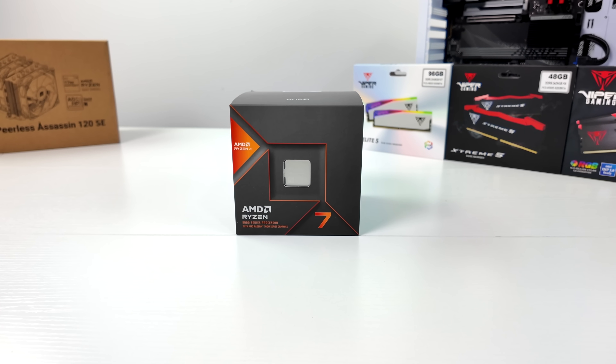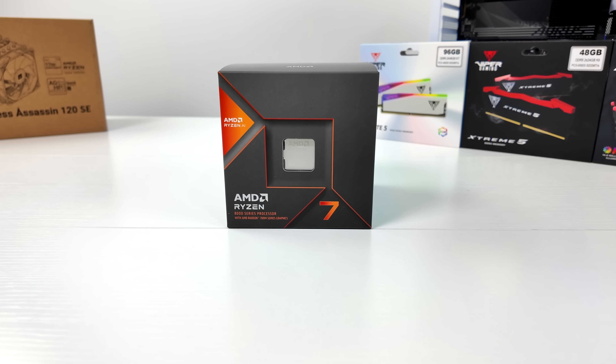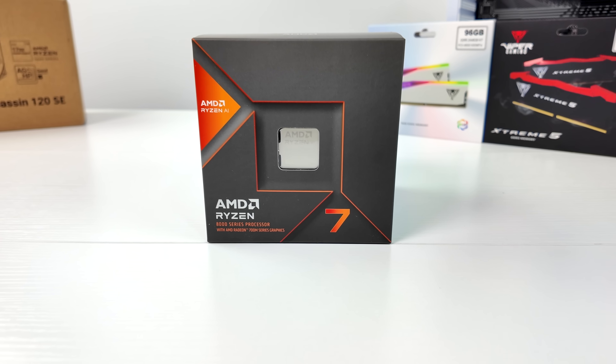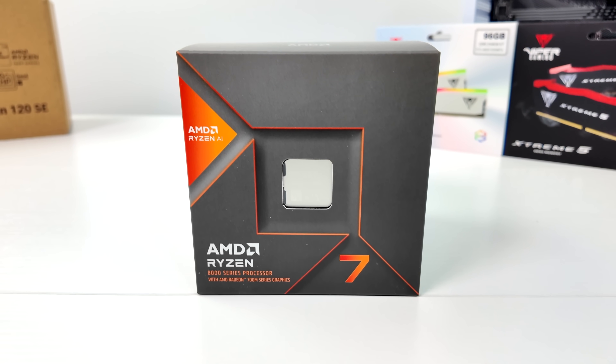What's going on everybody, it's ETA Prime back here again, and today I am very excited because we finally get to take a look at AMD's all new Ryzen 7 8700G. This new APU allows you to game at 1080p with a lot of the newer AAA stuff with no dedicated GPU.